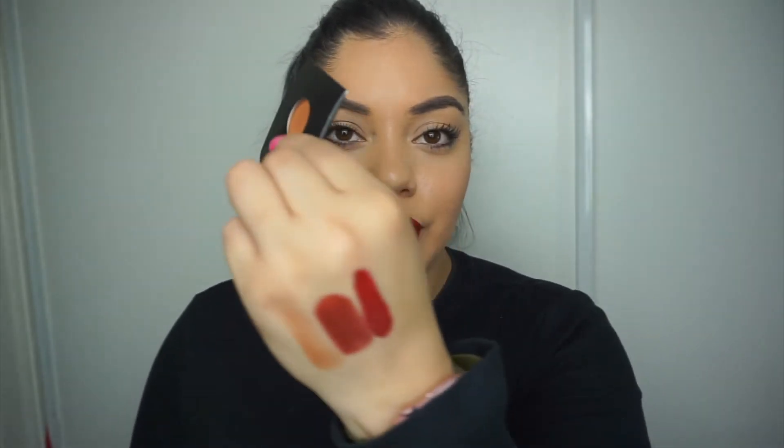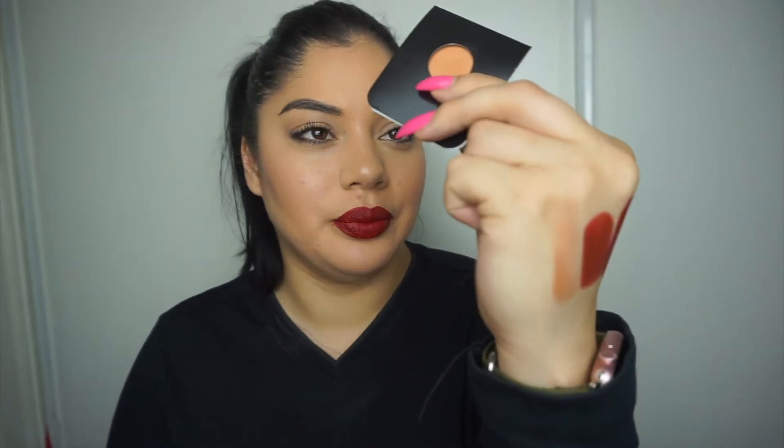Next we have eyeshadows from Makeup Geek. I know their packaging — I don't own any single eyeshadows from them, but I know they're super pigmented, so maybe this is gonna spark an addiction! We got two: one in the color 'Glamorous' and the other in 'Peaches and Cream.' I'm using my non-nailed finger to swatch so I don't dent it — and there's Glamorous, it feels super nice!